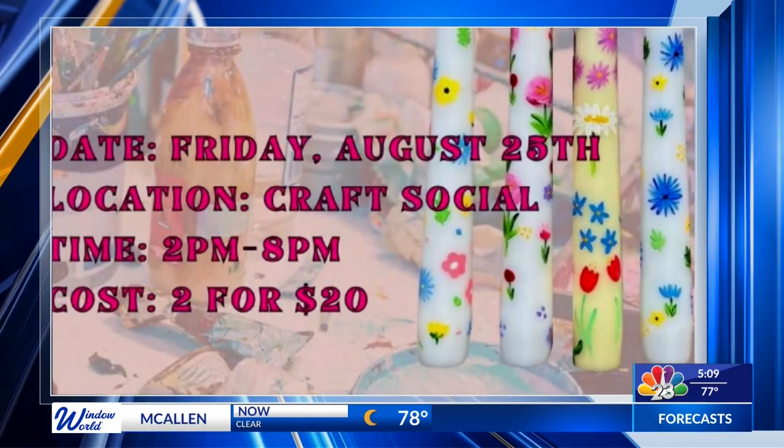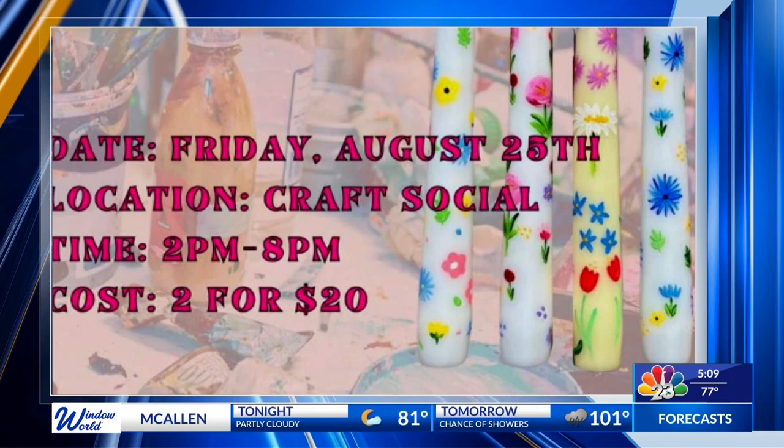It's all happening at Craft Social in the city of McAllen — a great chance to meet up with other local artists and creatives within our community. You can check out the website there on your screen for all the info on this event, and we hope you have a fun-filled time if you do head on out there.